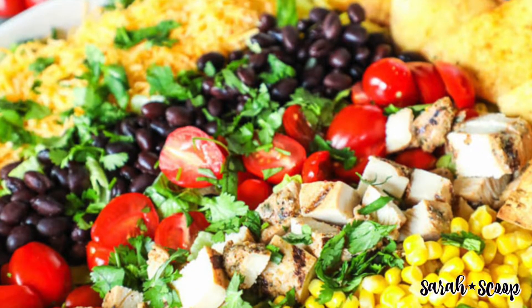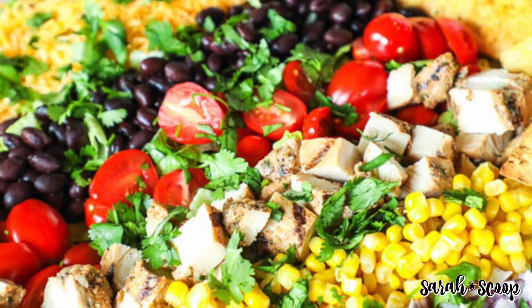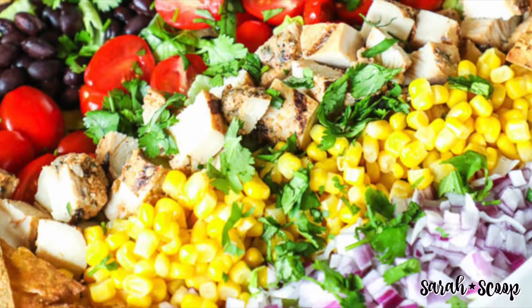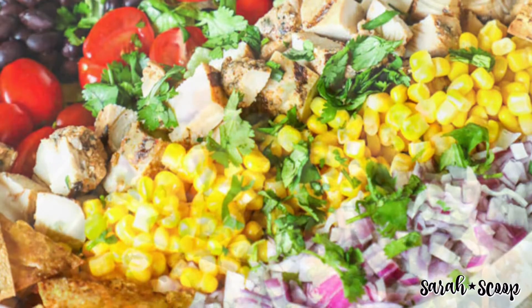The next salad is a southwestern salad recipe. This salad includes chicken, romaine lettuce, cheddar cheese, canned black beans, cherry tomatoes, corn, and onion.